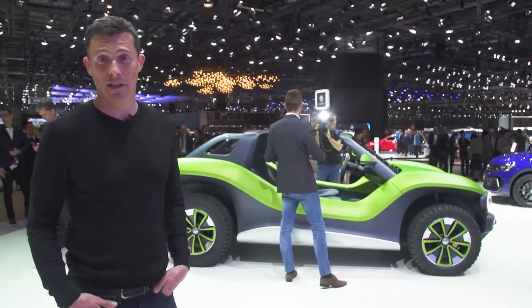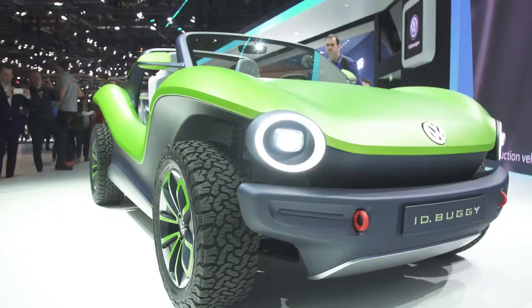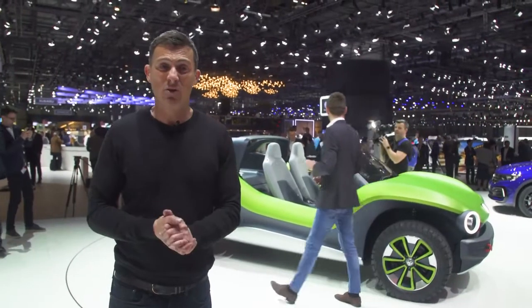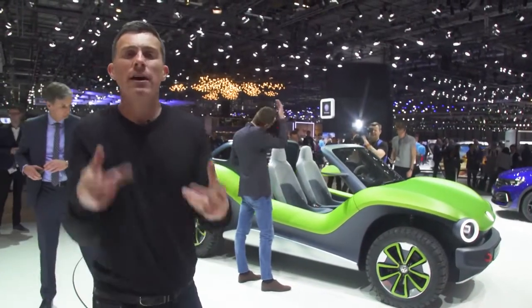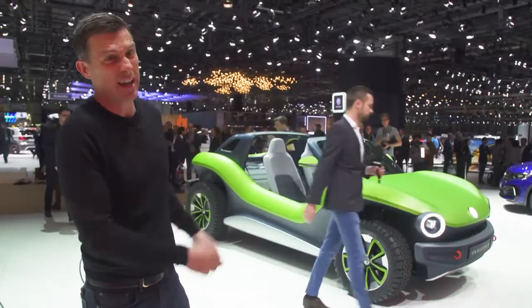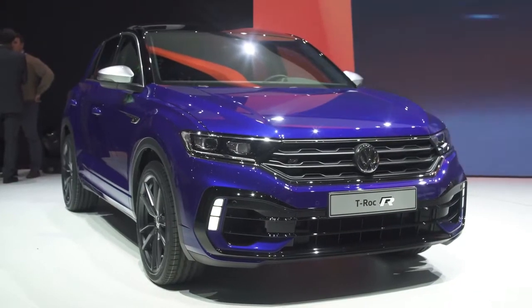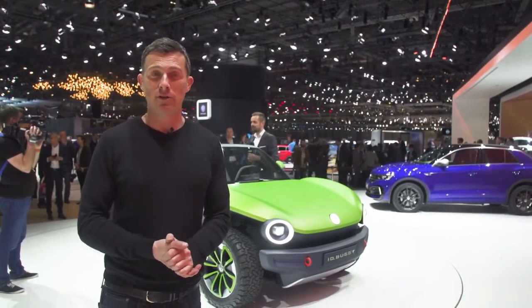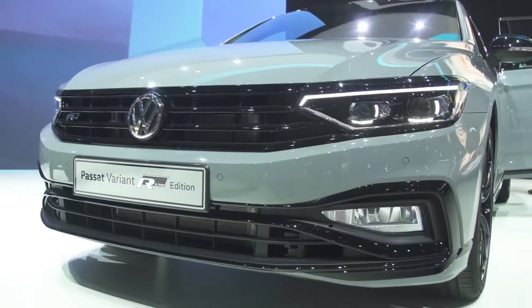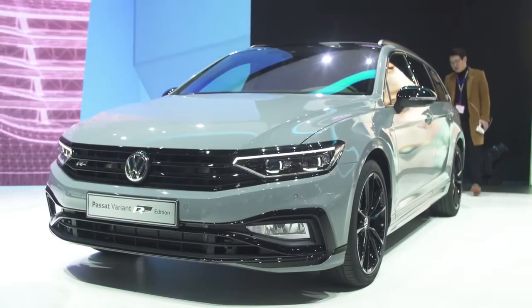Volkswagen has three new cars here at Geneva: one concept and two production cars. The concept is the ID Buggy — it's an electric-powered buggy with the motor at the back and about 200 horsepower. The underpinnings come from VW's electric vehicle platform — a bit like when you could take the Beetle chassis and do various things with it, like a beach buggy. Over there is the T-Roc R — basically a Golf R in a T-Roc body, with a 2-litre turbocharged engine and 300 horsepower. And the final car is the new Passat — well, it's been facelifted — with a slightly different design, some uprated engines, and the latest VW Group driving aids.